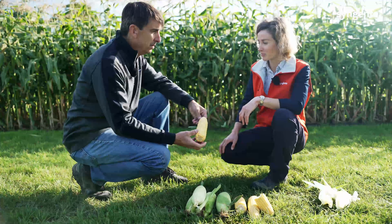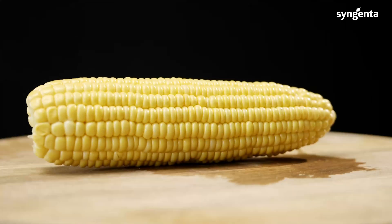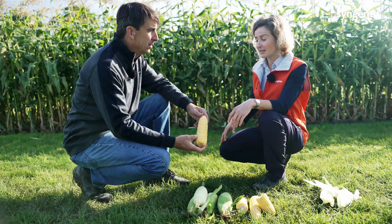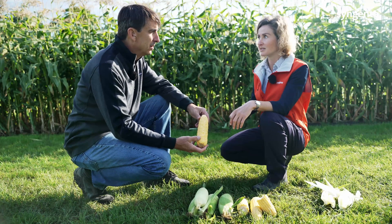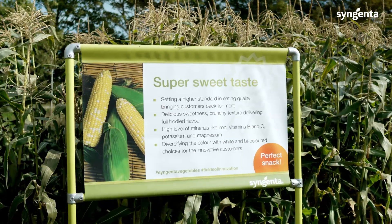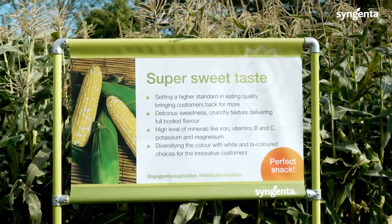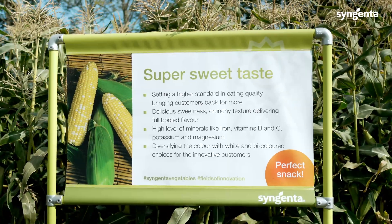Speaking about the fresh market hybrids, we have really exciting new product introductions and new materials coming up. New genetics have even stronger performance in this unpredictable climate. They have better resistances against new diseases and new viruses. The best of it all is the taste — we have such an incredible flavor profile for the fresh market that no customers will be disappointed.